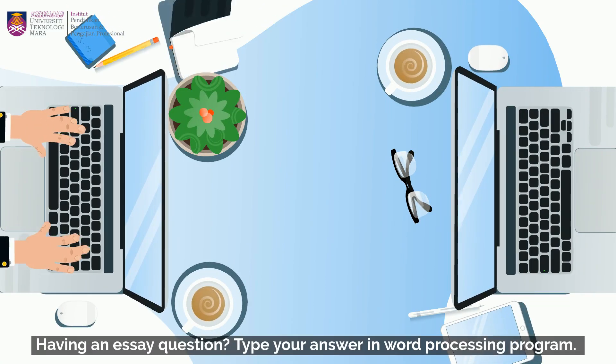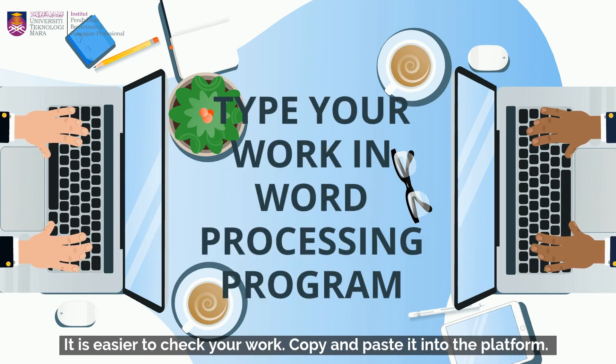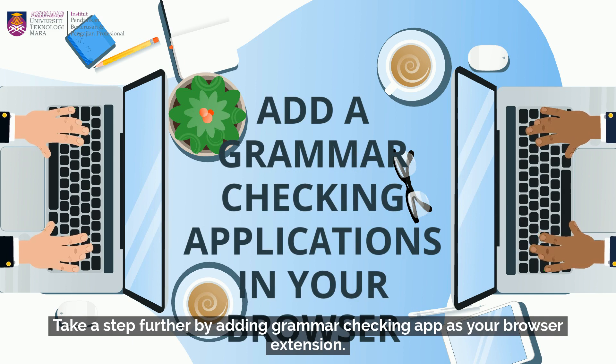Having an essay question? Type your answer in a word processing program — it is easier to check your work. Copy and paste it into the platform. Take a step further by adding grammar-checking apps as your browser extension.